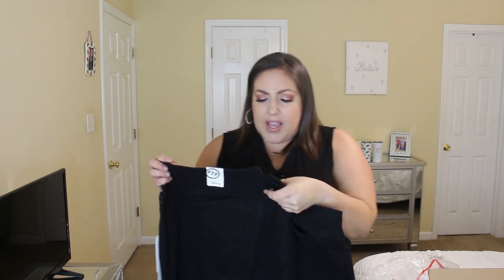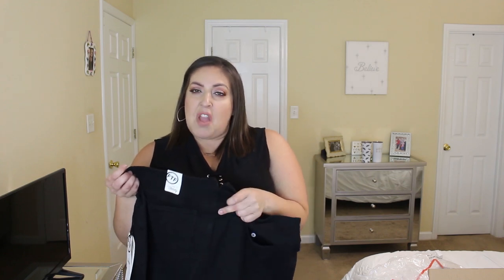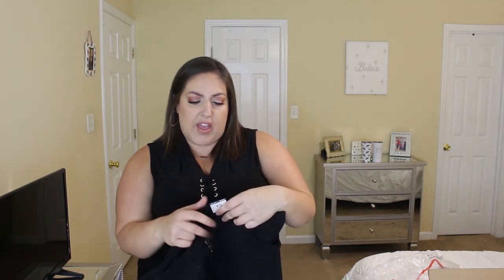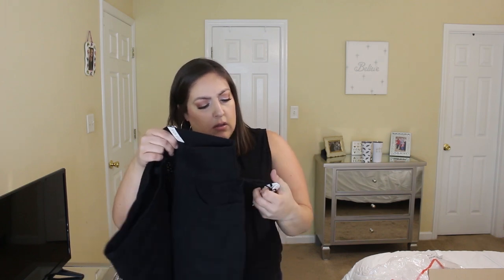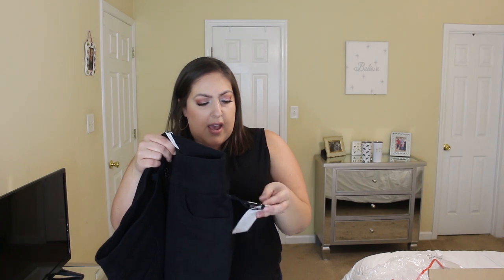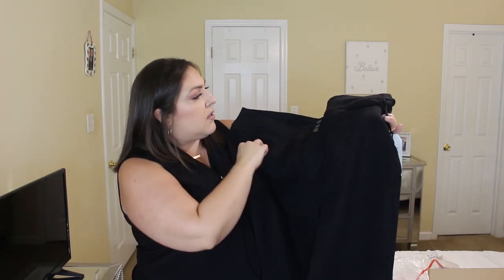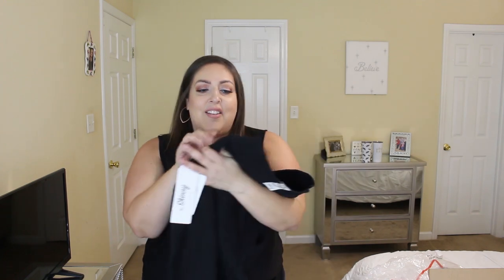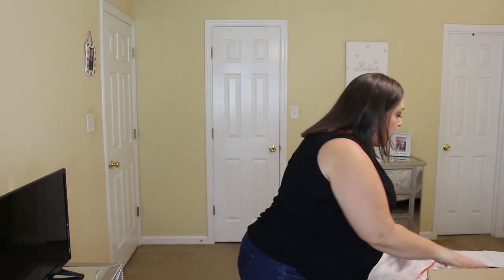One thing I'm noticing right off the bat is that it does not have on here 'Fashion to Figure X Sarah Rae Vargas.' I'd be kind of upset about that — like I would want that. It doesn't even have it on the tags anywhere, not on the inside tags either. But they do feel very, very stretchy. Three buttons, pockets — we all love our pockets. And then I'm going to try this next one.